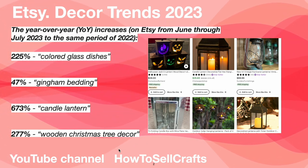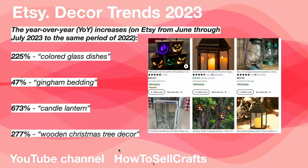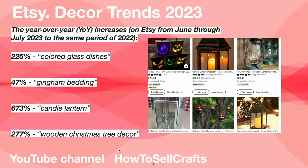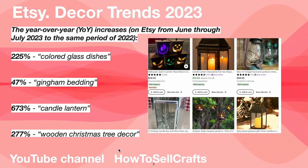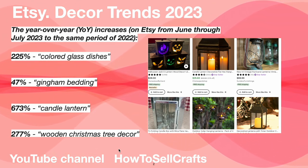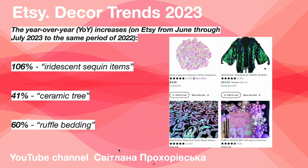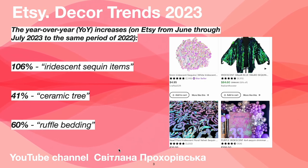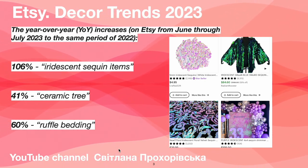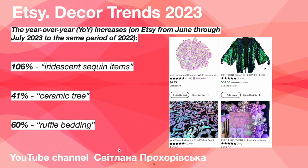Holiday insights 2023: colored glass dishes plus 225%, gingham bedding plus 47%, candle lantern plus 277%, wooden Christmas tree deco. Next, what will rise — Etsy deco trends 2023: sequined items plus 106%, ceramic tree plus 41%.